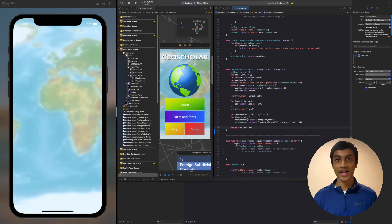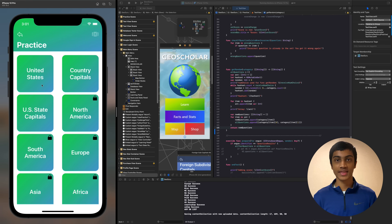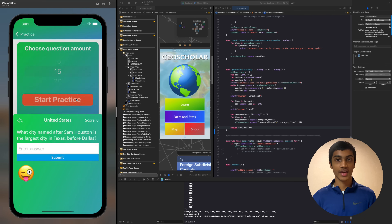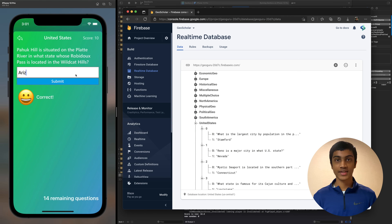In GeoScholar, students can learn new category-specific facts through the Practice section. After selecting a topic and the number of questions they want, they are entered into a quiz where they keep answering questions until they get them all right. All of these questions are accessed from a Firebase database.